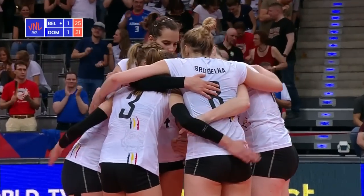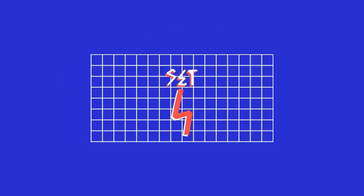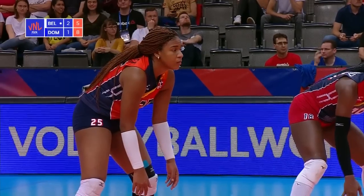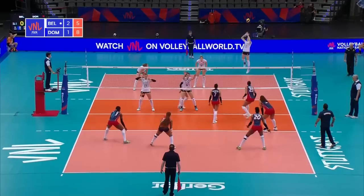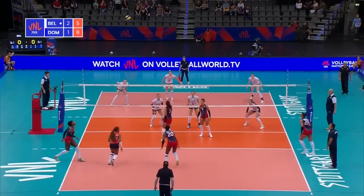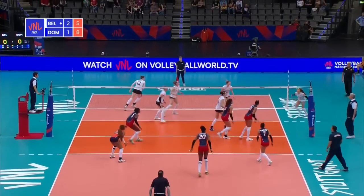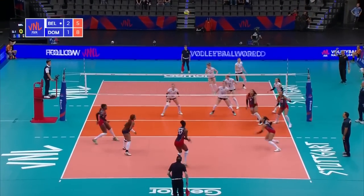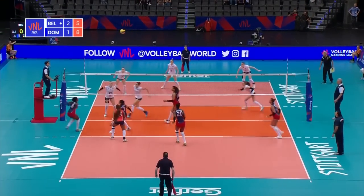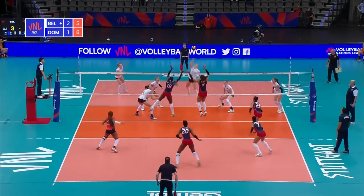The final exchange of the fourth set, won by Belgium. A server in the VNL — so much movement on that ball, you can see why defenses struggle to pick up the Janssens delivery. Herbots can't kill that. She's been quiet in this fourth set. Britt Herbots — Belgium really need her to turn up here.